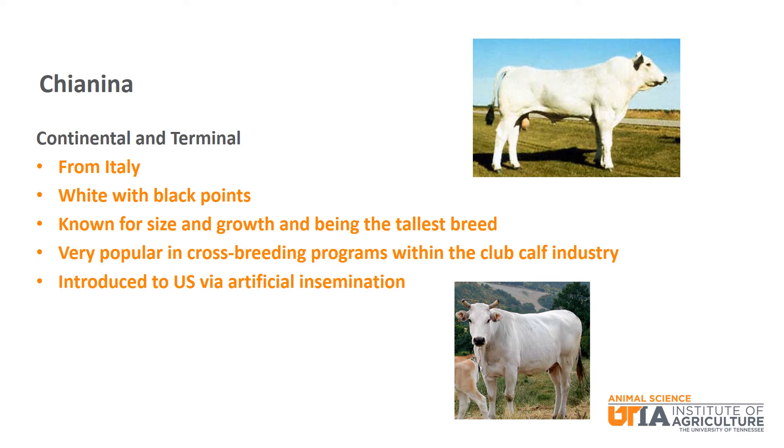Next is Chianina, a continental and terminal breed from Italy. They are white with black points and are known for size and growth, being the tallest breed of beef cattle. Not as common in commercial beef production, Chianina are very popular in cross breeding programs within the club calf industry.